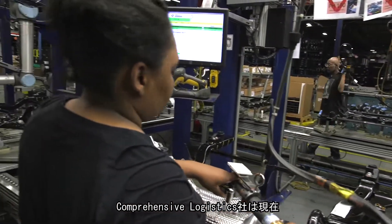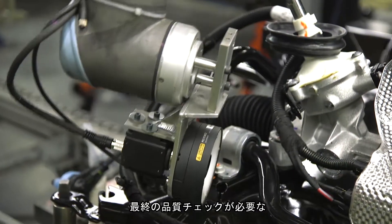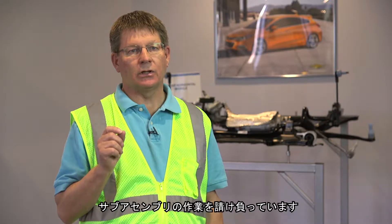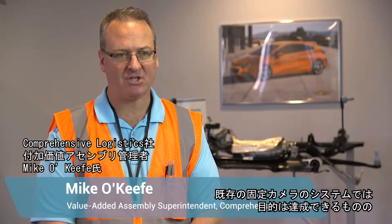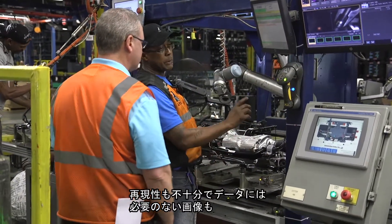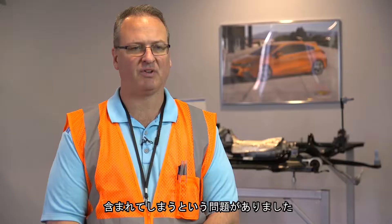Comprehensive Logistics has one sub-assembly operation where the final quality check required us to validate that an electrical connector was locked in position. We had a system in place before with stationary cameras that served a purpose, but they couldn't get into some tight spots. They weren't nearly as repeatable, and the data wasn't as pure.